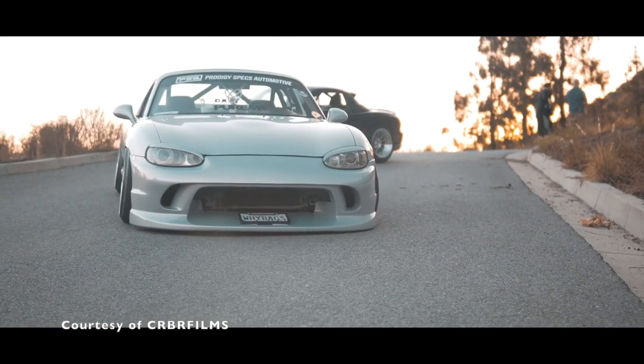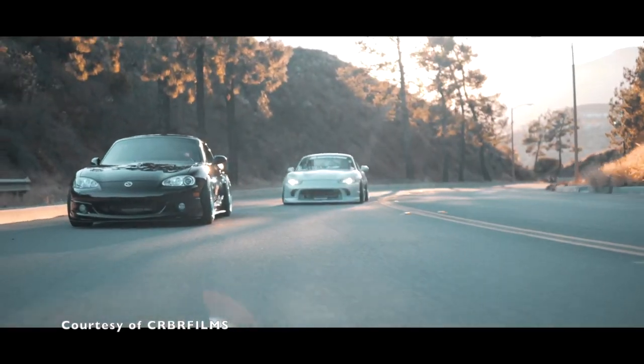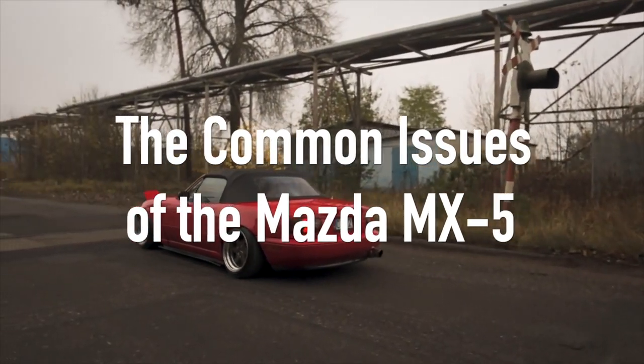So we can all agree that the Miata is a very dependable sports car, but just like any other car, it still has its fair share of issues. I did the research so you don't have to, to make your life easier if you're after a Miata. So here are the most common problems of the Mazda Miata.